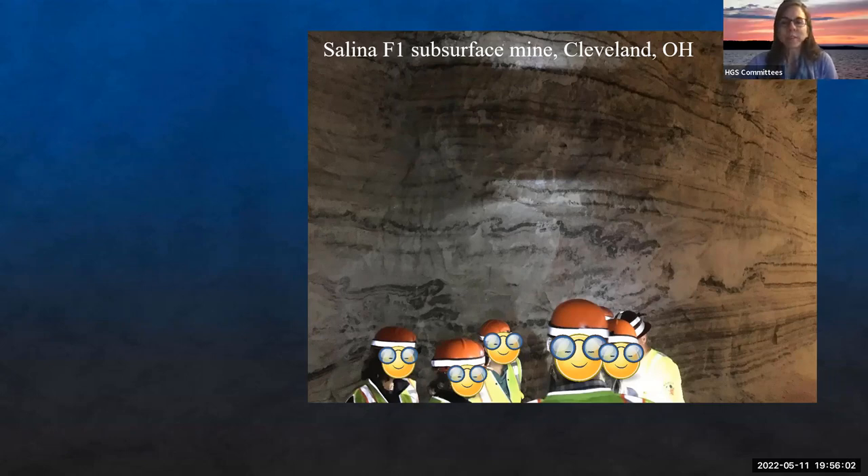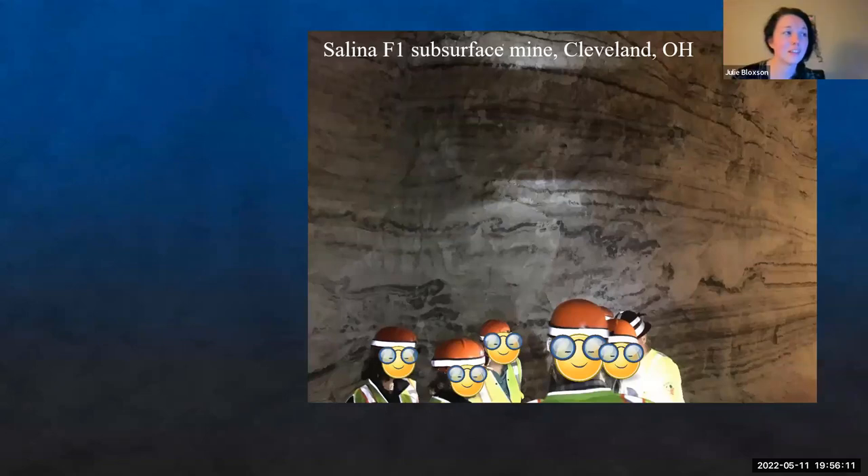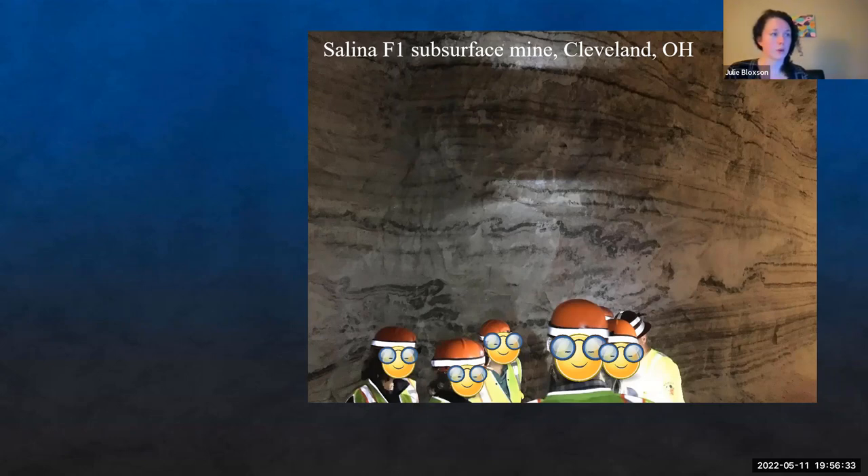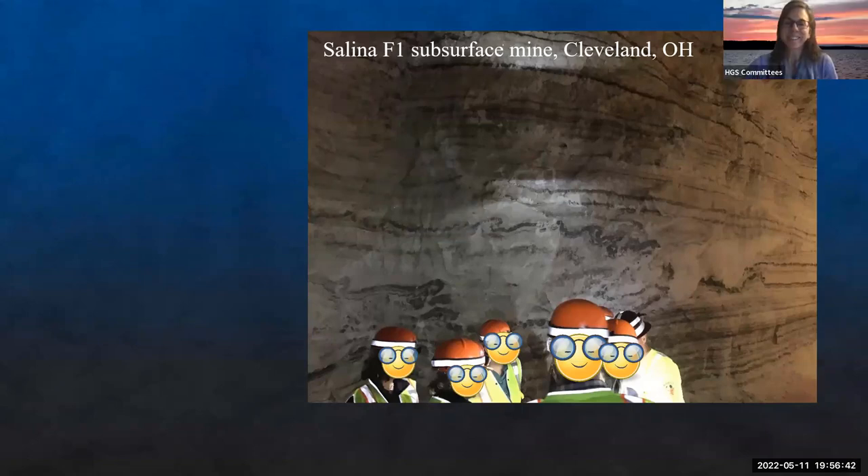Looking at this picture — it almost looks like a cave the way it's portrayed. Is it a small sample? It is a mine — about 40 feet in height. They've been mining this section since the 1940s. We got the chance to go underground in the mine to check it out. This is one of the salt walls where they weren't setting charges on this one, but were setting charges nearby, so they let us come up and check it out. It's a subsurface mine and they're actively mining.